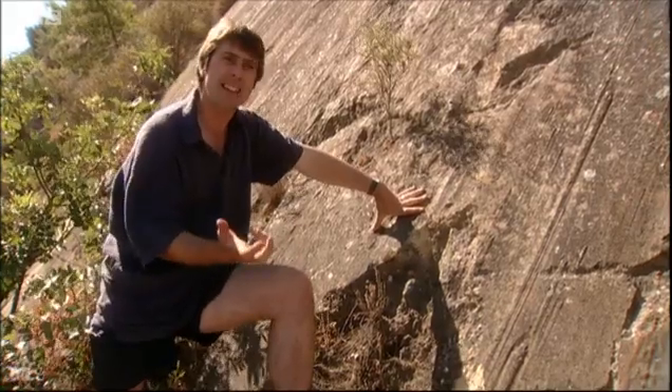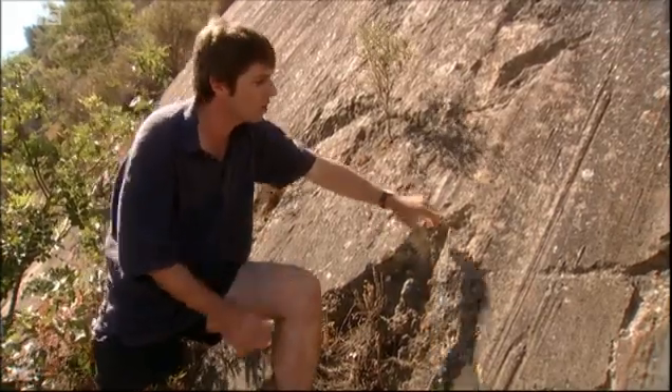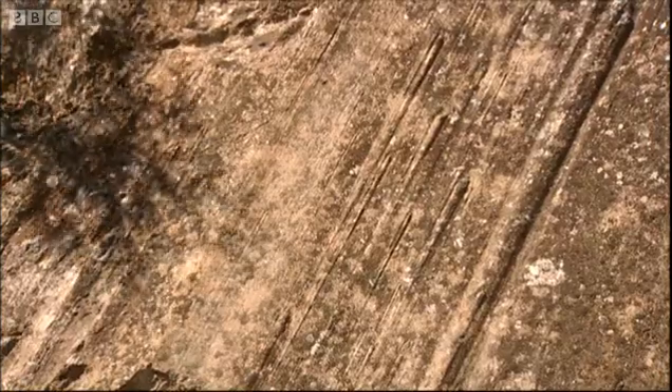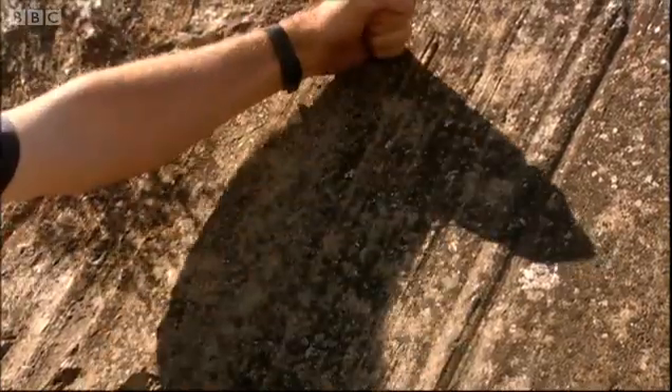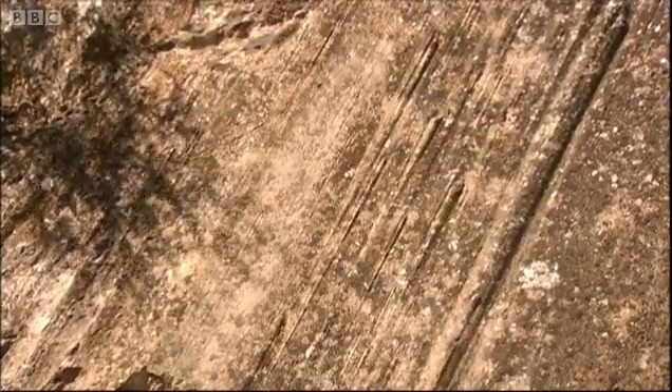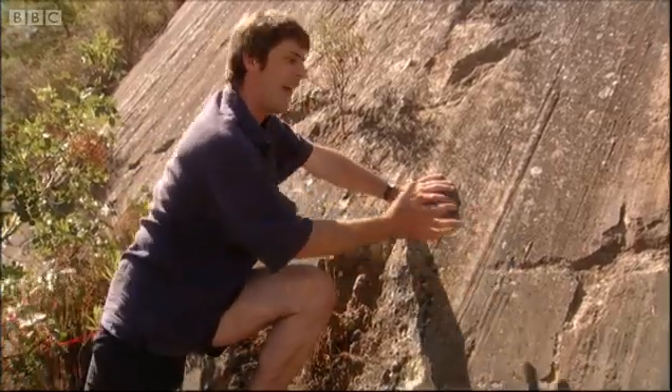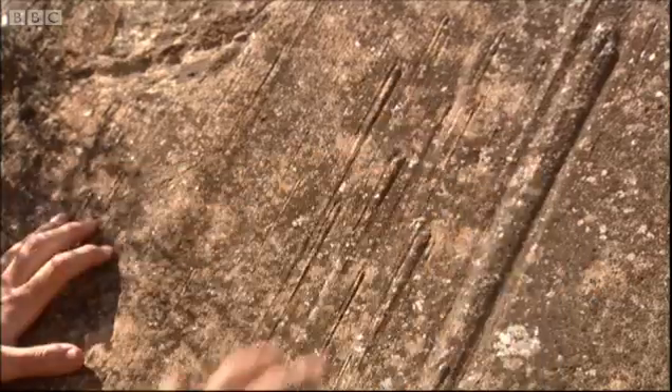You can get some idea of the power involved when you look at some of these scratches. These are scratches made in solid rock — pebbles have been sticking out and carved their way down as this has moved. What we're seeing here is an ancient earthquake just etched into the rock face.